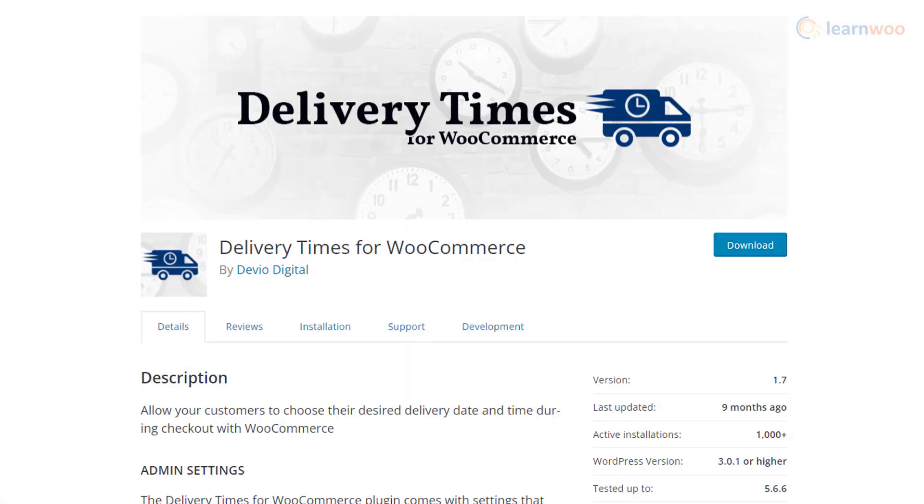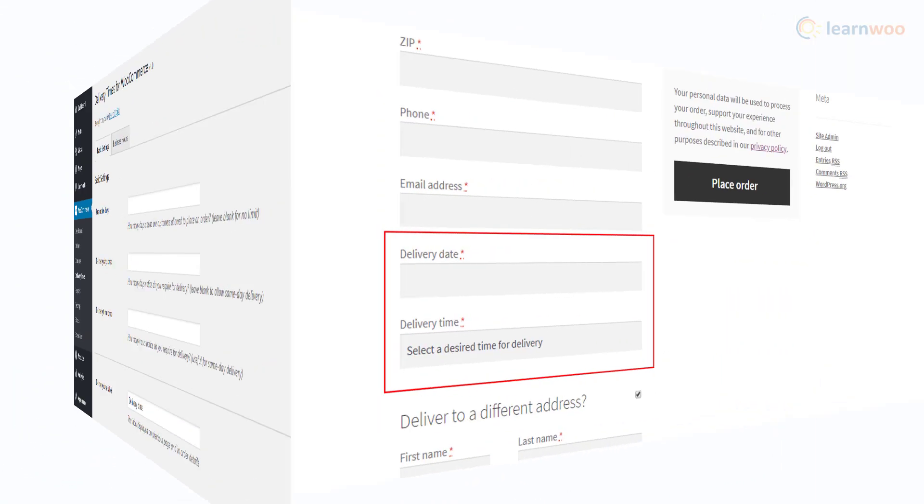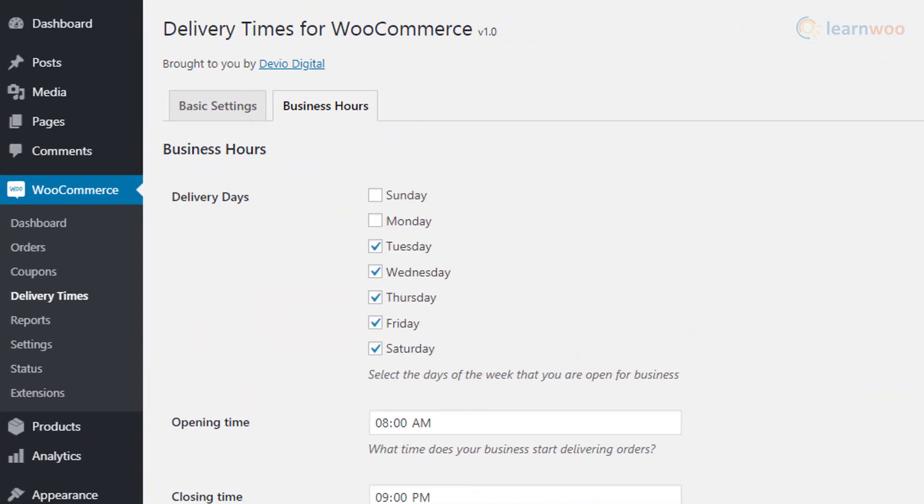With the Delivery Times for WooCommerce plugin, you can let customers choose their preferred delivery date and time. The plugin has options to specify the minimum days for a delivery. You can also make the delivery date field a required option in your store's checkout flow. There is also an option to mark the available delivery dates as well as your store's business hours.